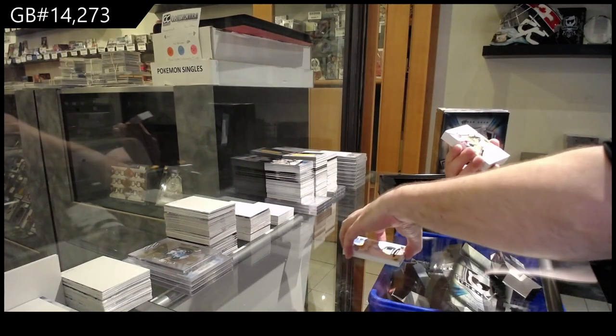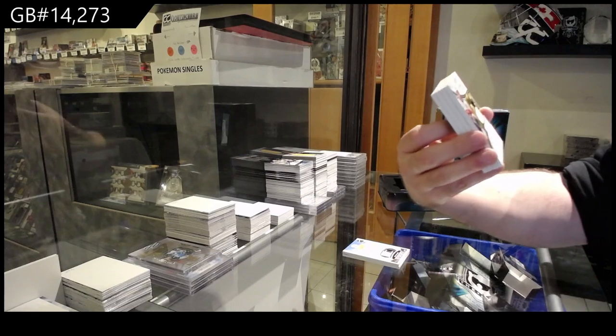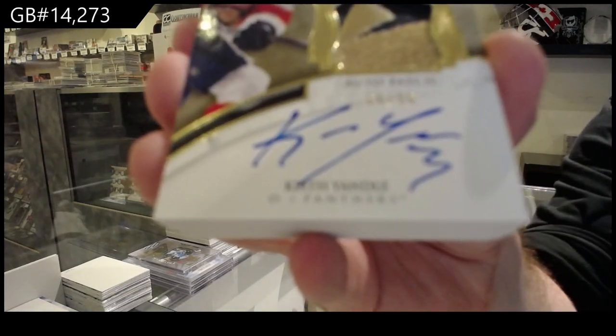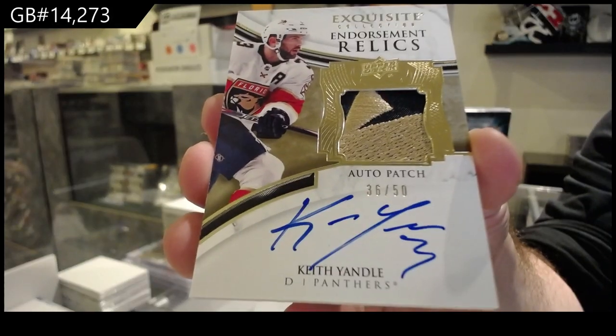That's a nice patch. Number 50, Exquisite Endorsement Relics Patch Auto, Keith Yandle. Number 50, Keith Yandle.